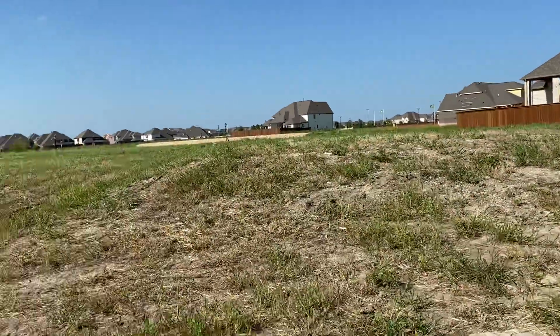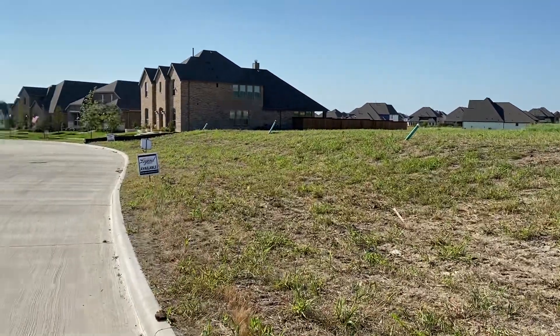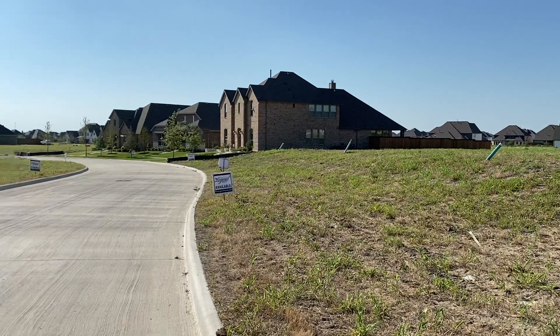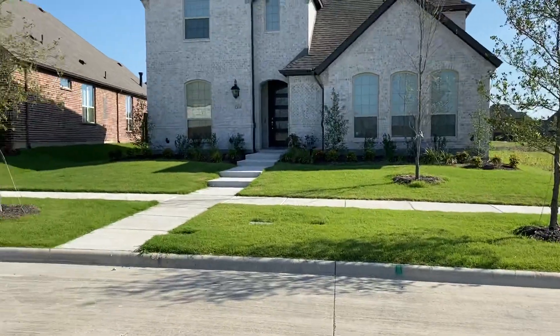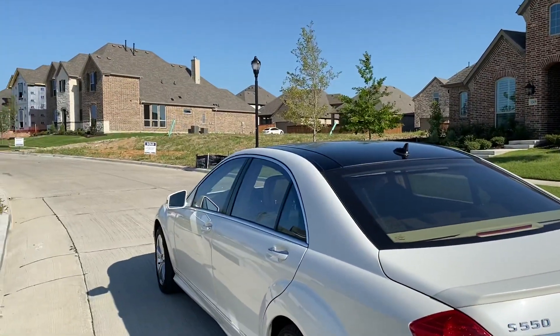It's slightly raised, so you've got water drainage. See how this side of the street is raised — that's good. You want that water to drain off. I'm facing west now, and that's south. You've got these homes built already.